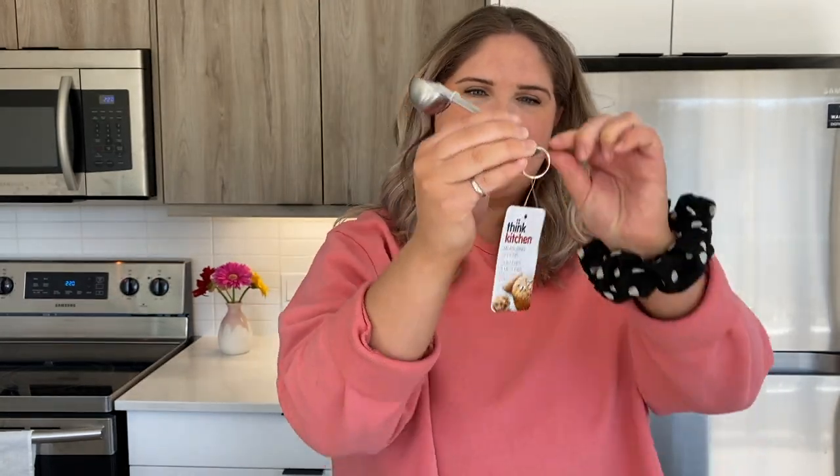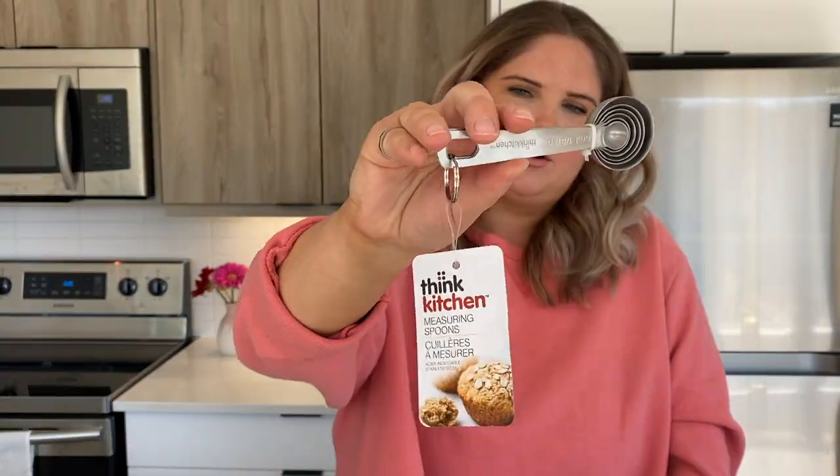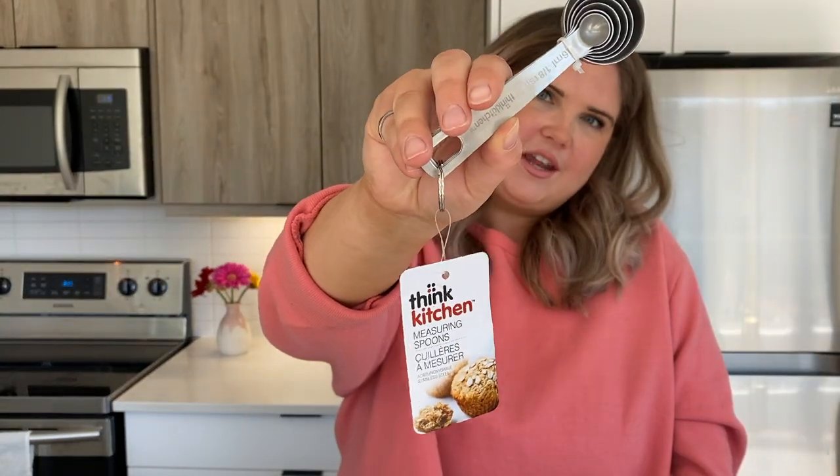Next we have these measuring spoons. We have some right now but they're all mismatched and we can never find all the proper ones to use. So we said forget it, we're going to get a new set. They have a little attachment so we're not going to lose them. These were originally $13 but they were marked down to $8, also by the brand Think Kitchen.